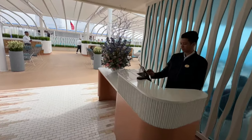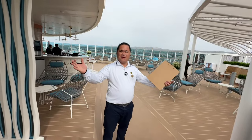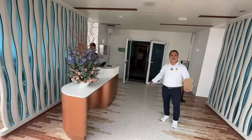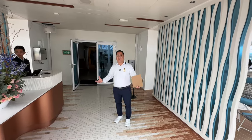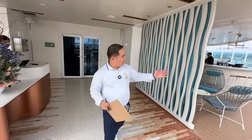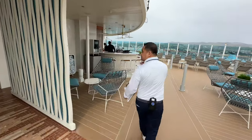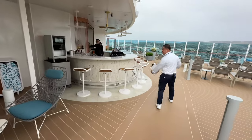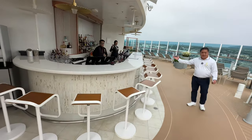Welcome aboard the Sanctuary. My name is Mark. Welcome to Sanctuary. As you can see, this is one of the best parts of the ship. As you enter, this is a wonderful sight. On my left side, as you can see, we do have our exclusive bars with our beautiful and handsome bartenders and supervisors.